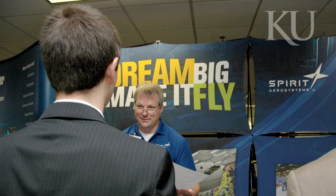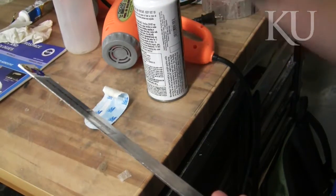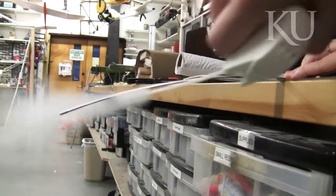Top industry leaders such as Cessna, Boeing, Garmin, Spirit Aerosystems, and many more frequently recruit and hire Jayhawk engineers. KU works very hard to get the hands-on aspect of your education because when you go out into industry you need to know how things work, not just the theory behind it.